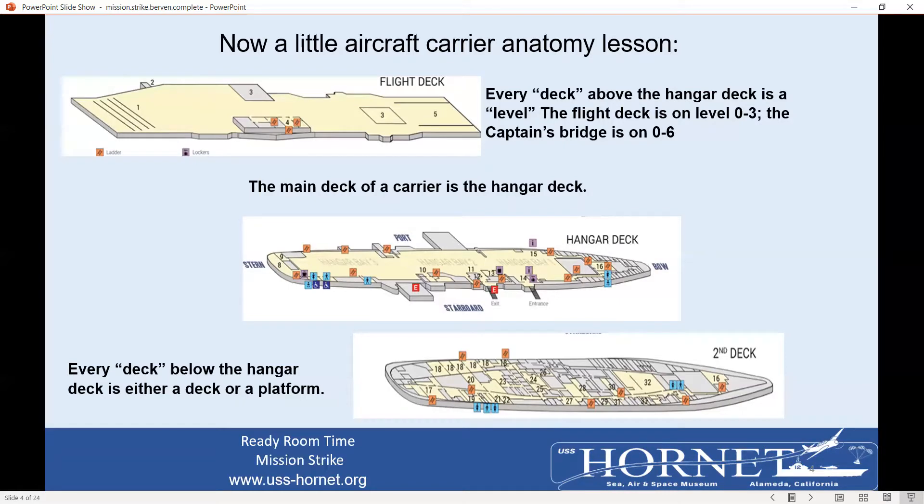Going up three levels, you will be on the flight deck, the O3 level. The O stands for the word overhead. There are 10 levels. And so with seven decks and 10 levels, the ship is 17 stories high.